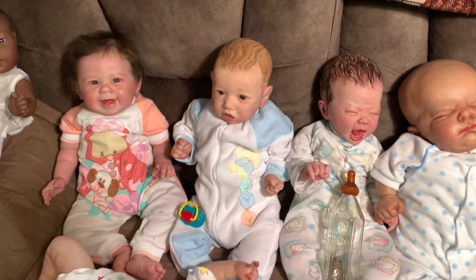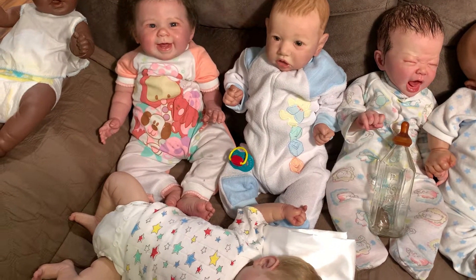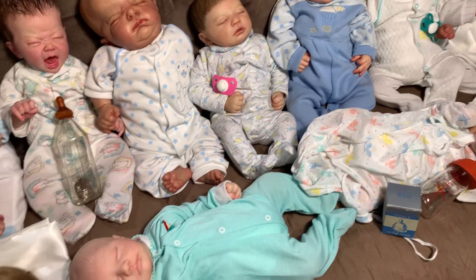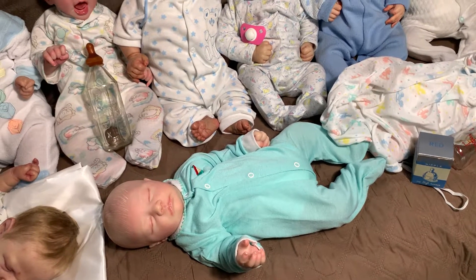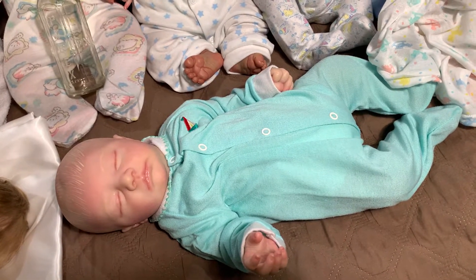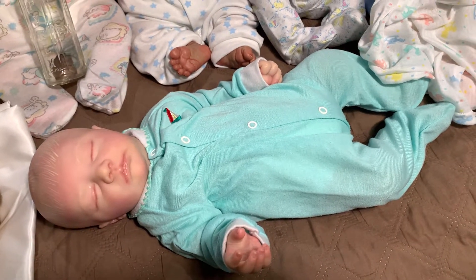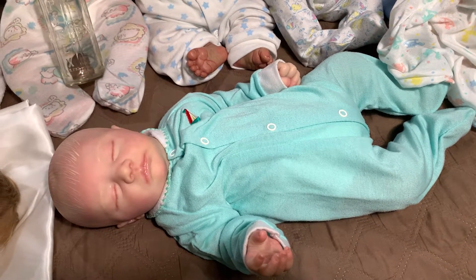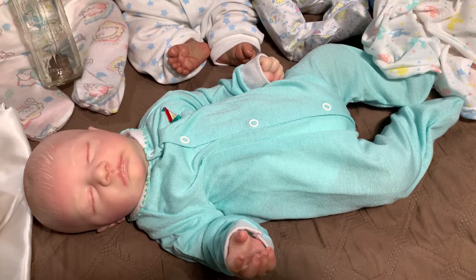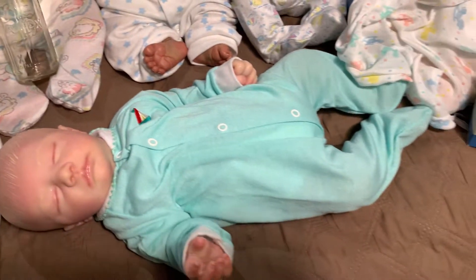These first four babies are the only four that were not reborn by me. The rest of them have been reborn by me at various times. I would say the oldest one here is this guy — I believe it's the Miranda Sculpt by Bountiful Baby, the RealBorn Miranda Asleep. I have him as a he, I call him Otis, and he has this light green sleeper on with a little sailboat on the left shoulder chest area. Really cute.